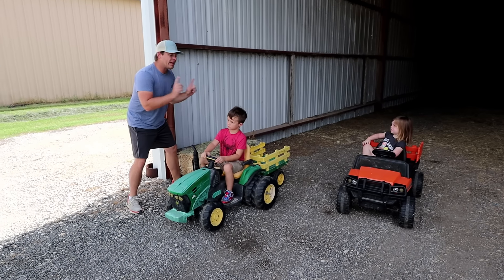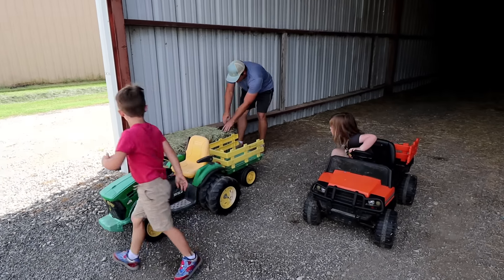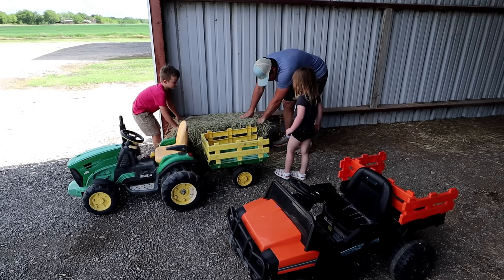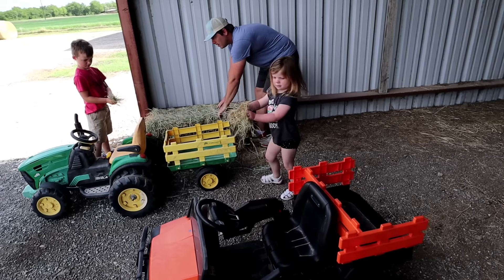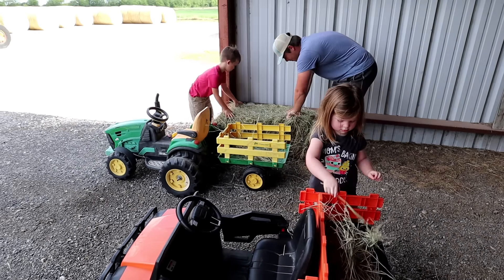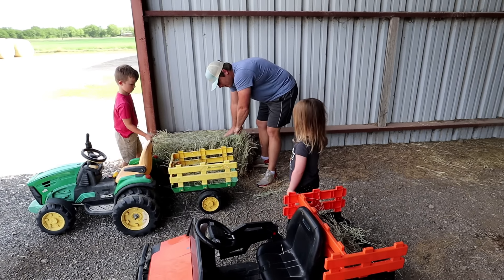There you go, right there. Now we can load up both their tractors with some hay. Come on! Can y'all help me? Here, Holly, put some of this in your tractor — all this right here. Put that in your tractor. Hudson, put some of this in yours. That way we can lure the cows off of our farm. Cause they're not ours — they're someone else's.